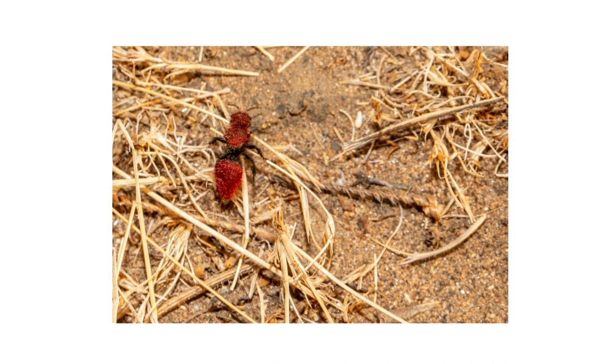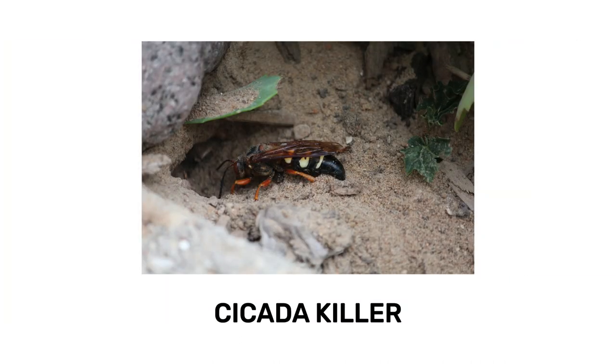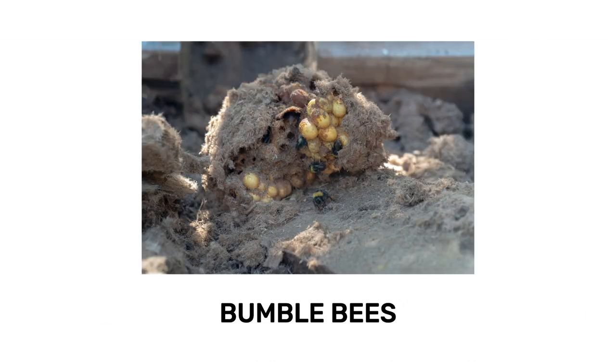When female velvet ants lay eggs, they lay their own eggs within the burrows of other wasps or bees, on top of the eggs of the other insects. When the egg hatches, the velvet ant larva will feed on the egg, larva, or pupa of the competing insect until it fully develops within several days.